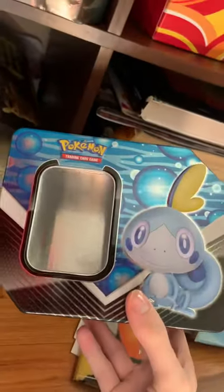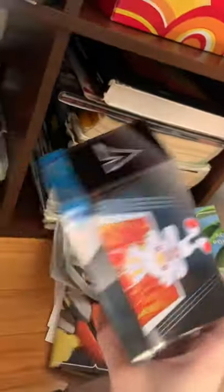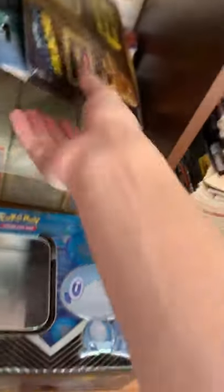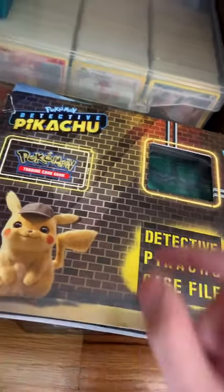Let's head into the third and final box. There's the Sobble one — it's a different design, that's why I keep it somewhere else. Sobble, Sword and Shield, brand new. We also have the Detective Pikachu case file, which we opened in my first ever video — keeping that. And a Crimson Invasion booster box that was on sale at Target.